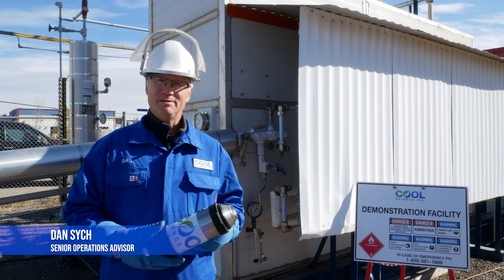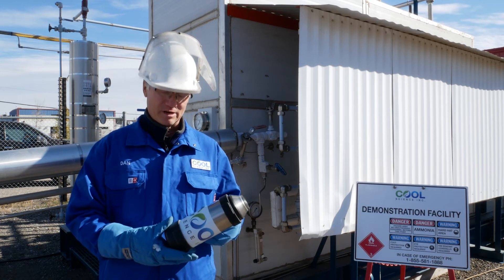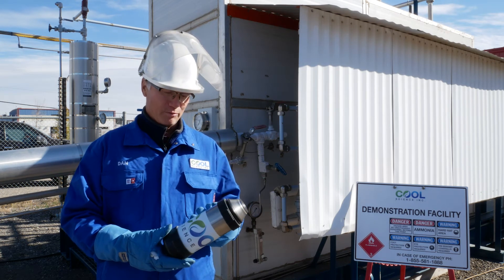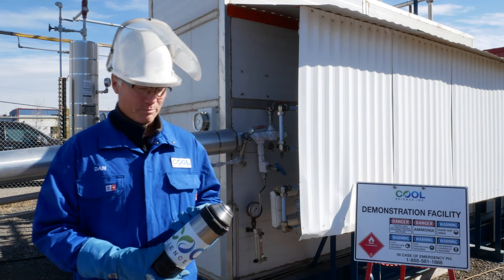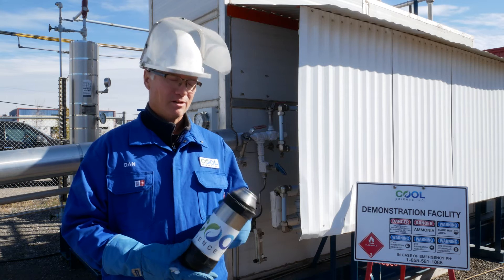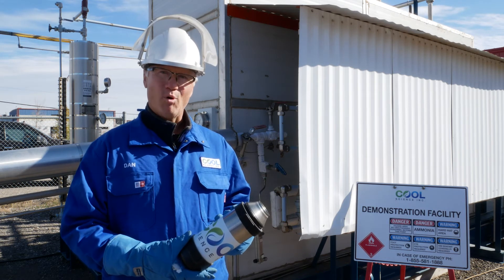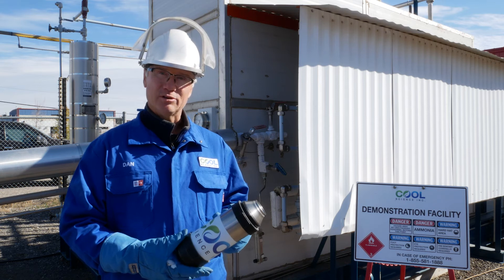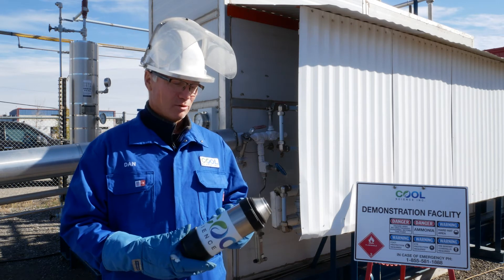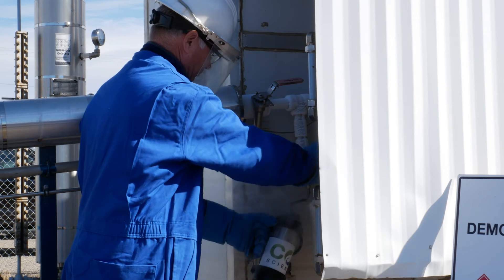My name is Dan Sitch, I'm the Senior Operations Advisor for Cool Science. We're going to be taking a sample of the LNG and putting it in this Specialized Cryogenic Storage Vessel — some people call this a thermos, but for this demonstration we're going to call it a Specialized Cryogenic Storage Vessel. LNG is liquefied natural gas and is classified as a cryogenic liquid. As I'm putting the LNG in here, it's going to boil because this vessel is warm and LNG is cold. As it boils, the LNG liquid will be turned to methane vapor at the same temperature, which is minus 162 degrees Celsius. As that cold vapor enters the atmosphere, it's going to condense the humidity and create a fog — so visibly you will see a fog as I'm filling this.